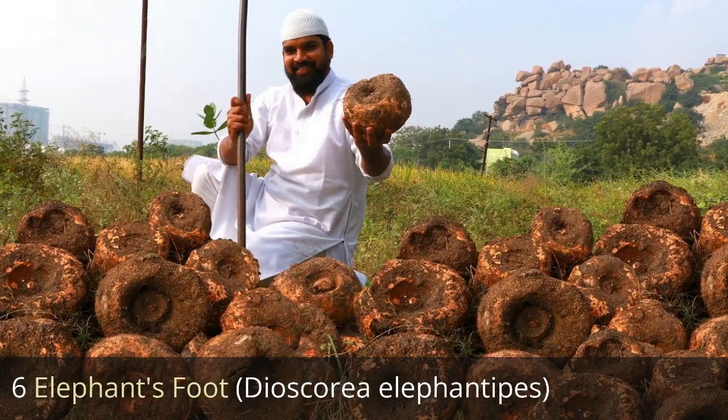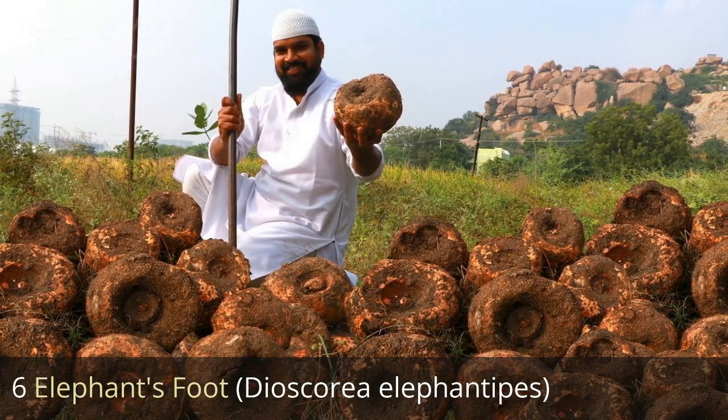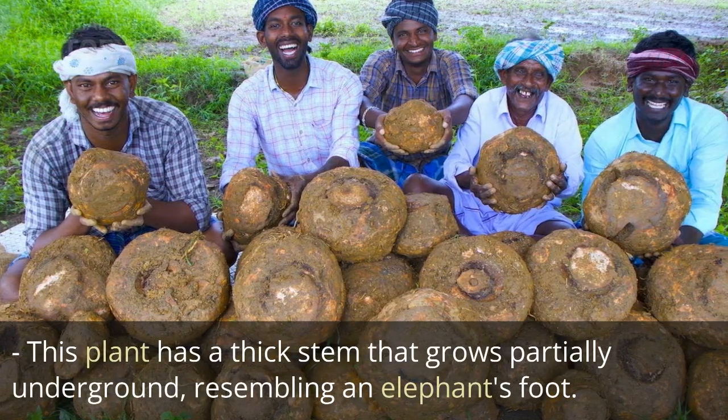6. Elephant's foot, Dioscorea elephantipes. This plant has a thick stem that grows partially underground, resembling an elephant's foot.